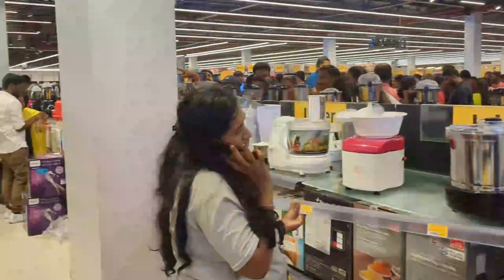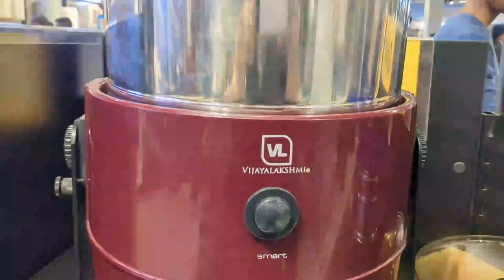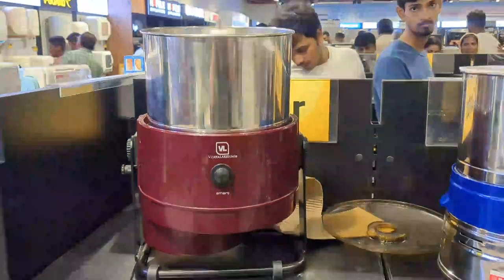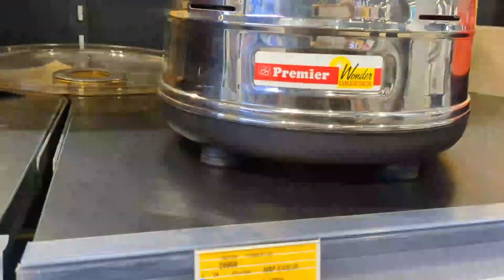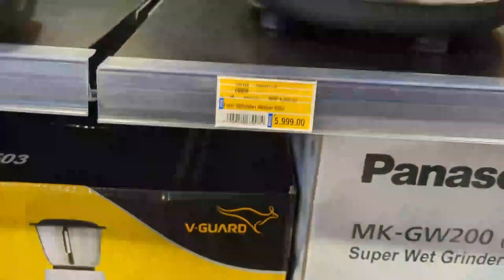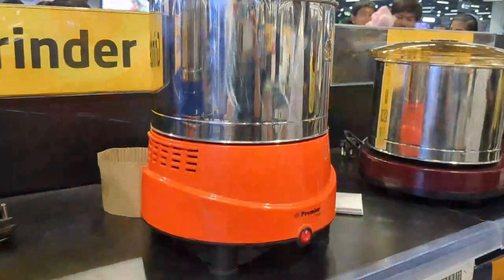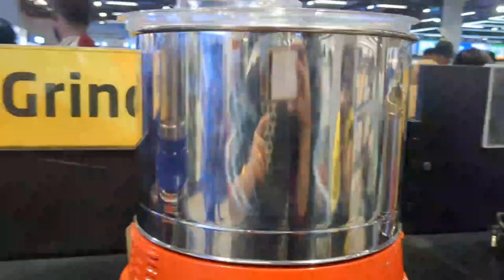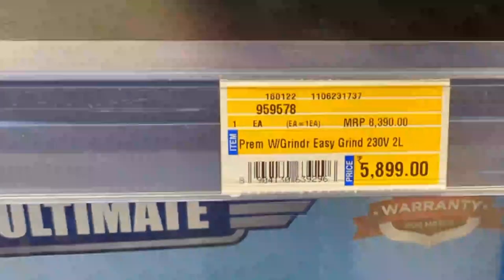Next, we will see the grinder section. There are lots of collections. This is Vijay Lakshmi brand with 2L capacity. This is a Premier brand at Rs. 5,999. This is a Premier grinder priced at Rs. 5,899 with 2L capacity.